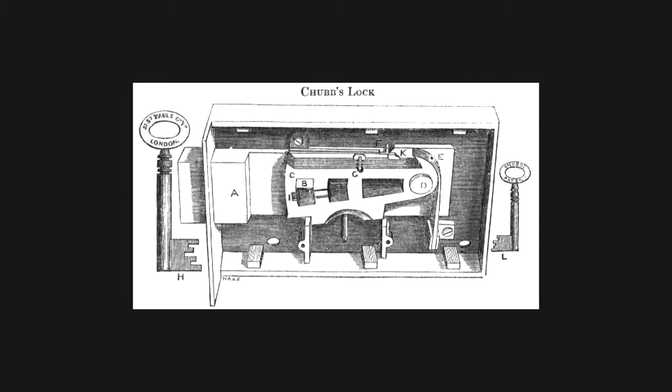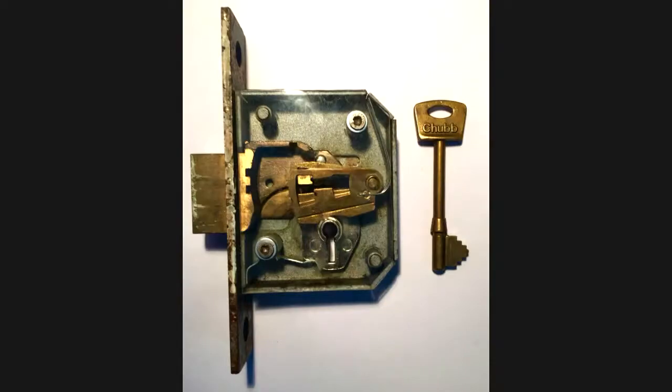This is the Chubb's detector lock. If you lift the levers too high, it would seize, meaning the owner would come back knowing that the lock had been tampered with and failed. They would have to call the locksmith, who would come along with another key and turn the lock in the opposite direction to reset it. The way it did it is it had a little catch that would keep the levers just lifted up. The Chubb's detector lock is based on a five-lever disk lock — which turns out to be the exact lock at my parents' house. Please don't rob me.